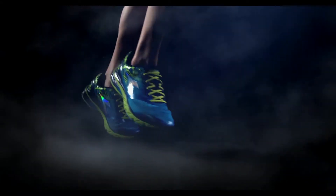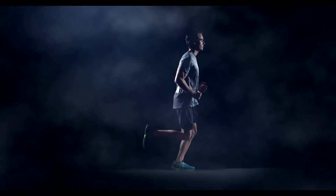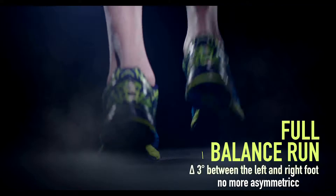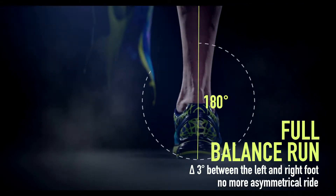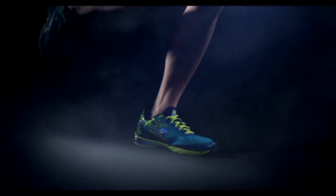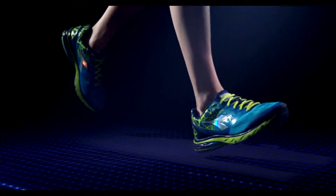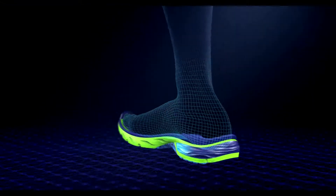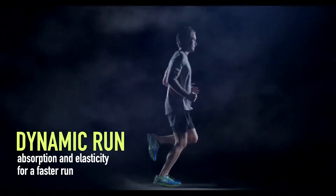By using the morphobase and the nucleo, Deodora Blue Shield minimizes the asymmetrical behavior of the feet, turning every irregular step into a balanced run. It combines absorption and elasticity in a perfect match for a dynamic and faster run.